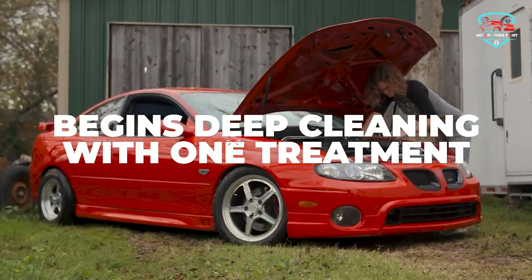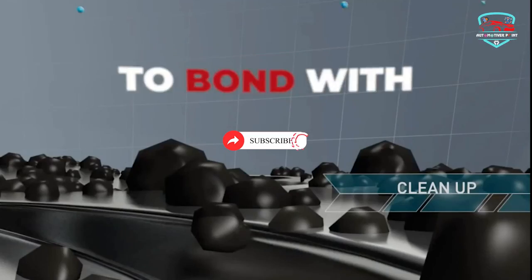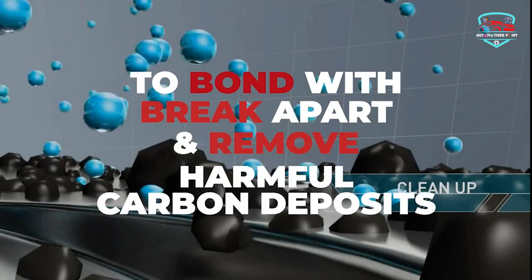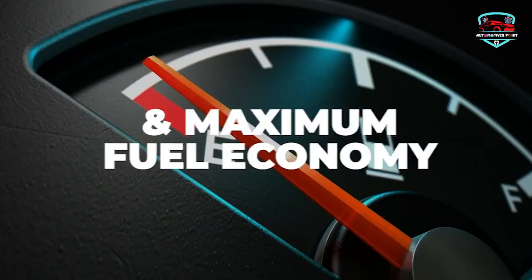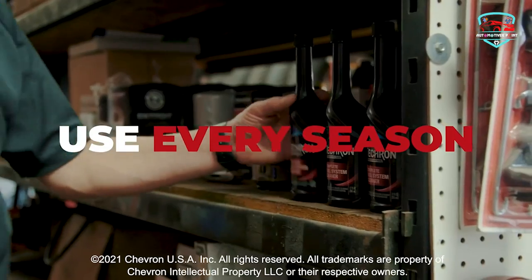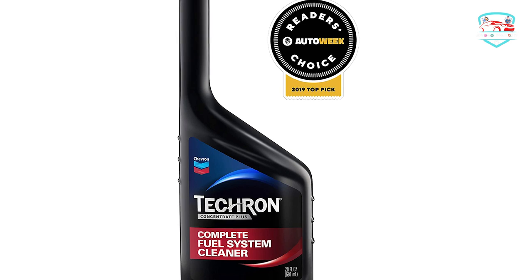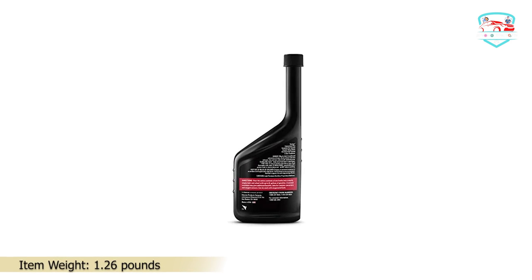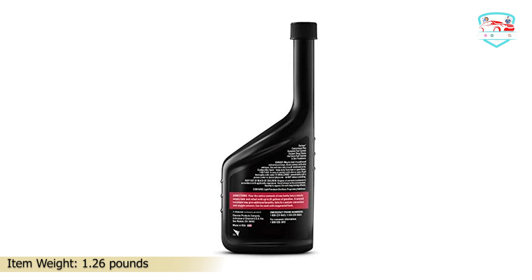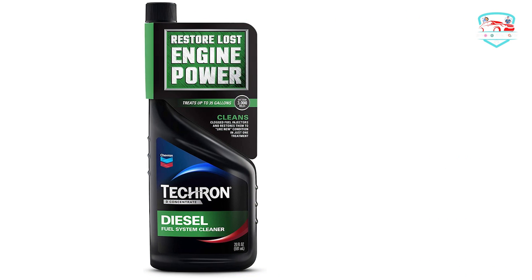The Chevron Techron Concentrate Plus Fuel System Cleaner completely removes these deposits and ensures that these particles do not accumulate in the future. The fuel you load your tank with is not used efficiently if your engine has a lot of buildup. Techron Concentrate Plus keeps all the engine parts clean to ensure maximum utilization of the fuel. Even if you own a car with a modern engine, this will work perfectly well.